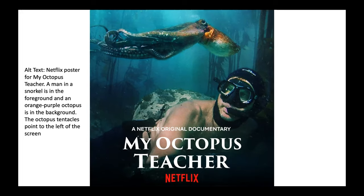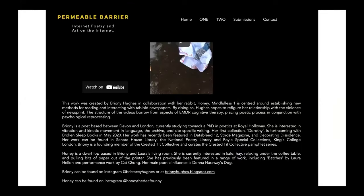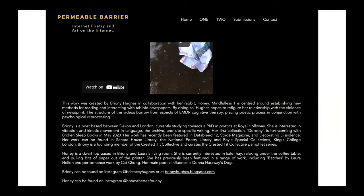In 2019, I was developing Mindfulness, an audiovisual poem series. When filming, I was exploring the violence of newsprint — tearing and collaging the Metro on my living room floor. Honey took an interest and hopped over, beginning to throw and tear the materials. Craig Foster suggests that the nonverbal language of the octopus becomes visible through shared environments. Honey used the language available to her — digging, biting, sniffing, tooth grinding, ear pointing, throwing, chinning, nudging — to unintentionally contribute to my textual practice. When Mindfulness One was published in Permeable Barrier, Honey was cited as a collaborator. Her bio read: "Honey is a dwarf lop based in Bryony and Laura's living room. She is currently interested in kale, hay, relaxing under the coffee table and pulling bits of paper out of the printer."